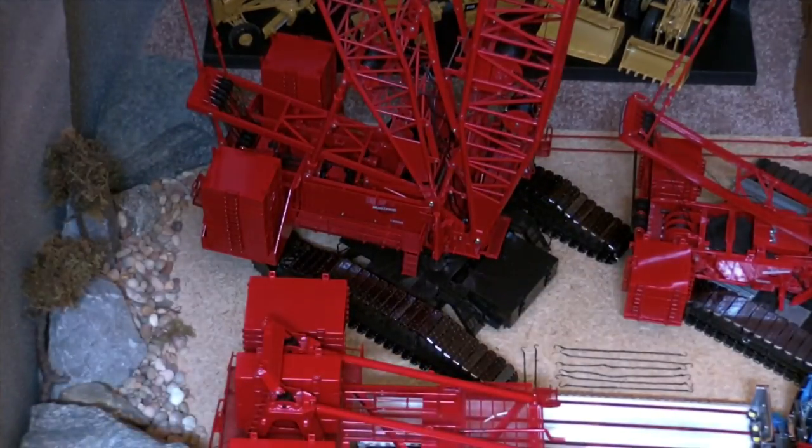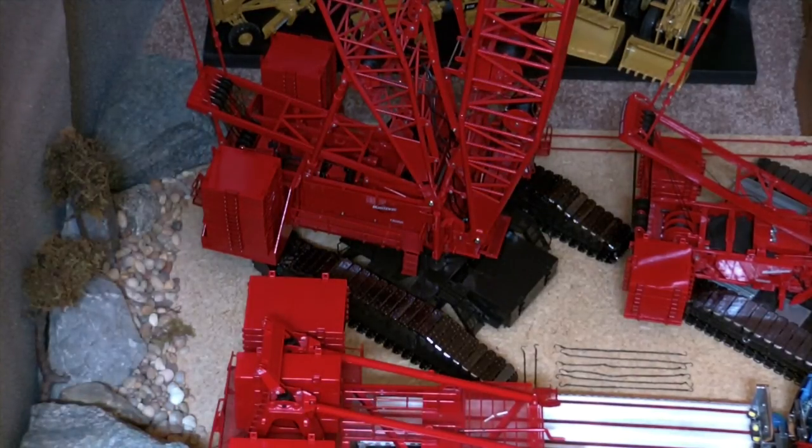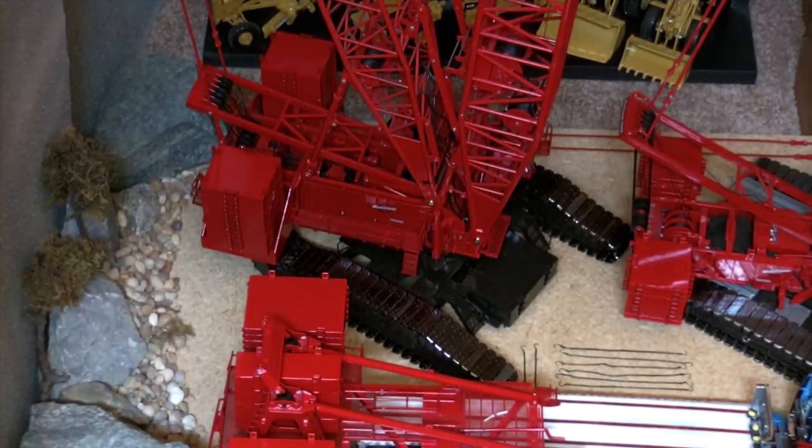Moving along, here is the TWH Manitowoc 18,000. That's the biggest crane model I have. Obviously it's a monster, awesome model. This was the revised version — the newer one that came out a few years ago. The older one came out in 2005, and this one was released in 2012. I got it last year at the end of March.